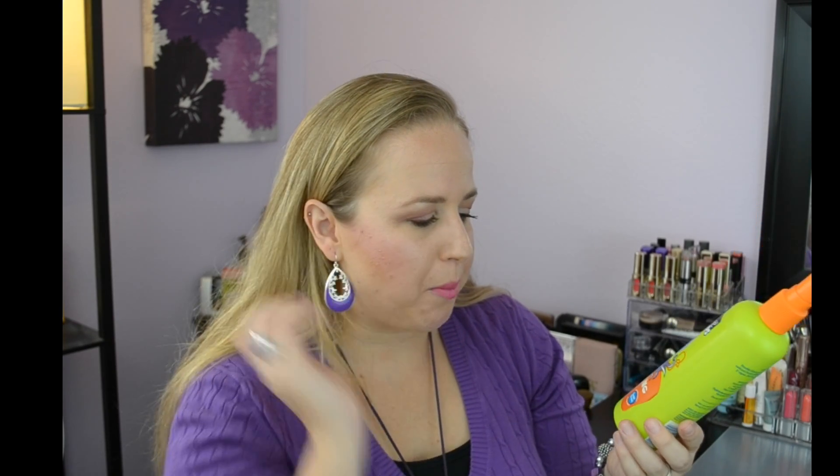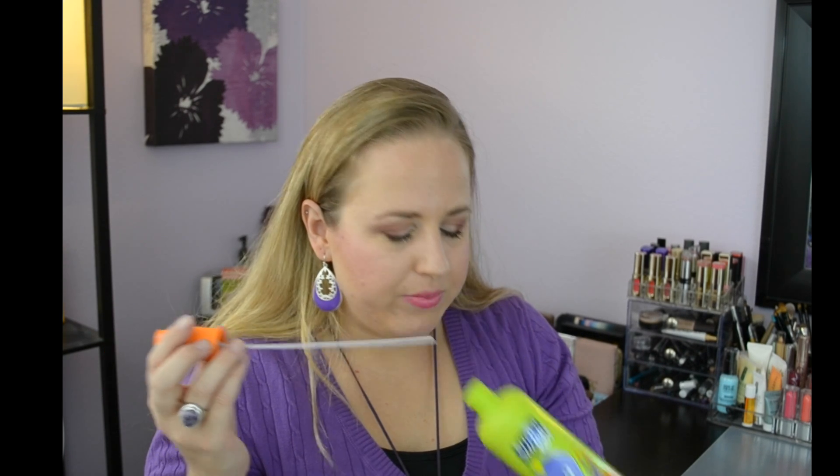We went through a detangling spray from Suave Kids — Double Dutch Apple, tear-free, hypoallergenic, and alcohol-free. We will probably always go through these. It smells wonderful, like apples, and really does a great job detangling their hair. It's cheap so I definitely would repurchase it, and I already have.